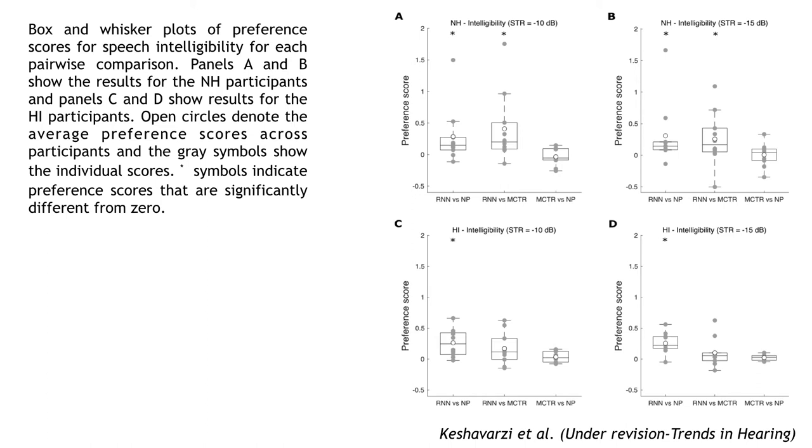We found that for the normal hearing participants, the RNN was significantly preferred over no processing and over the MCTR. And for the hearing impaired subjects, the RNN was significantly preferred over no processing.